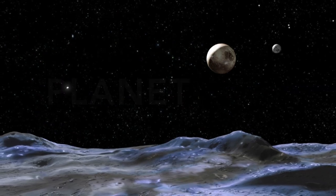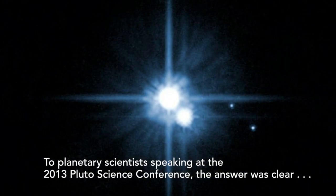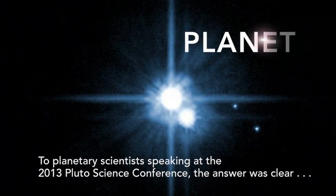All the small planets that are there were not even known, with the exception of Pluto. I'm really delighted to see so many people who are interested in the ninth planet.